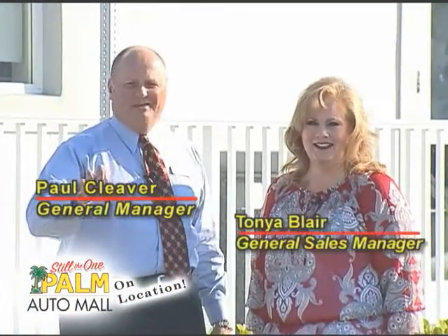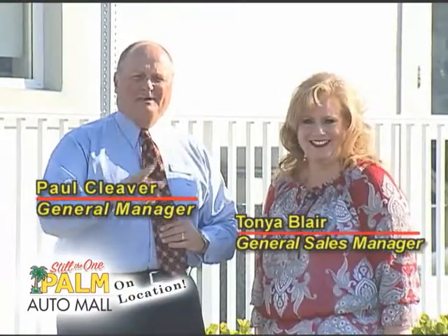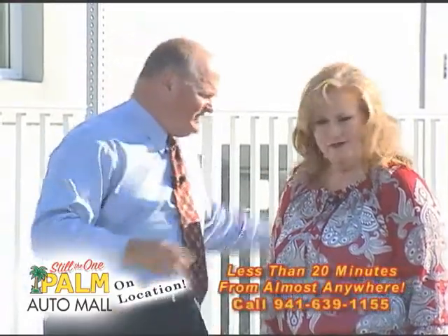Welcome back to Palm On Location. Tonya, we've got a lot of great cars today and a lot of great information, so please stay tuned. Your remotes are active, but stay with us because I think you'll find a lot of interesting things that we're doing right here at Palm. Let's start out with this nice car.